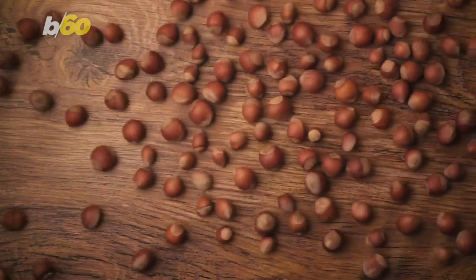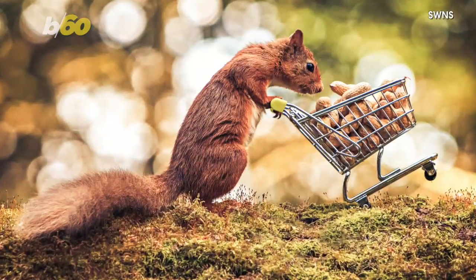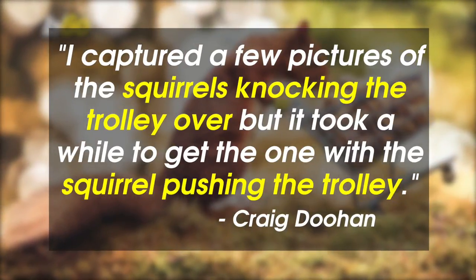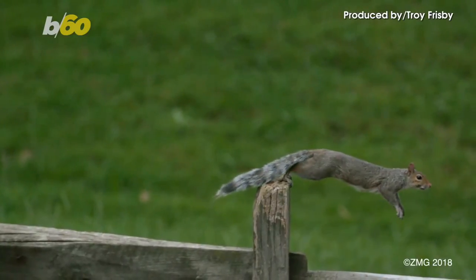He tried different foods too, like hazelnuts, sunflower seeds, grapes, bits of apple, and carrot. Dugan told SWNS: "I captured a few pictures of the squirrels knocking the trolley over, but it took a while to get the one with the squirrel pushing the trolley." Would you say the others were a little too squirrely to get the job done?